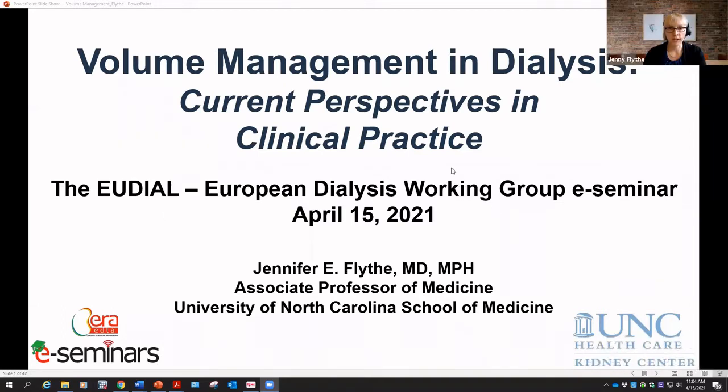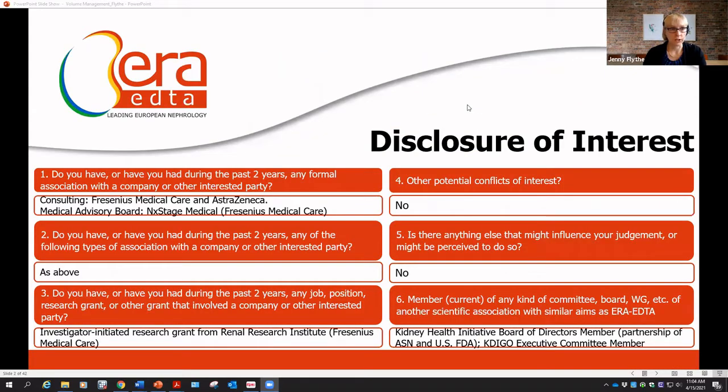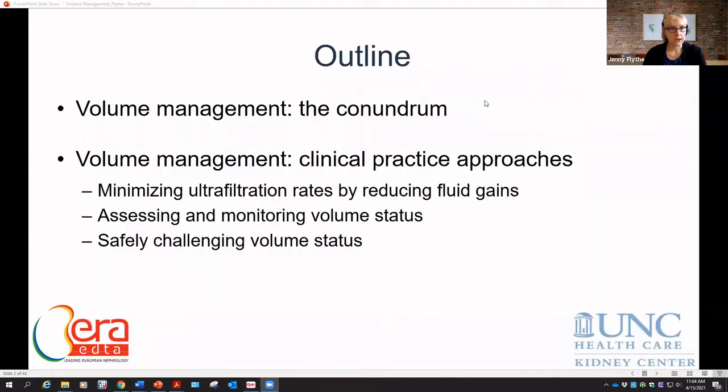Thank you very much for that introduction. I'll be speaking about volume management for the next 30 to 35 minutes. We'll start by reviewing the conundrum we face as clinicians when managing volume on hemodialysis, then turn to practical approaches we can implement when seeing patients. I've broken it into three areas: minimizing ultrafiltration rates by reducing fluid gains, assessing and monitoring volume status, and more safely challenging volume status in patients we think are volume overloaded.